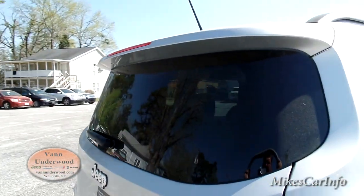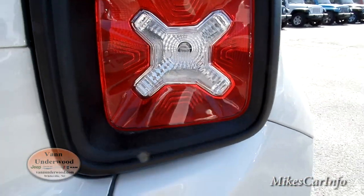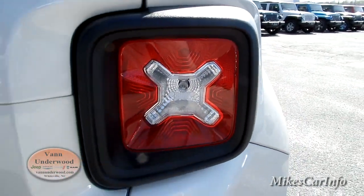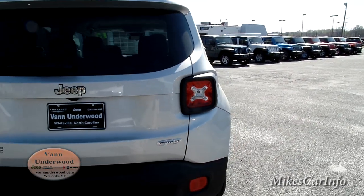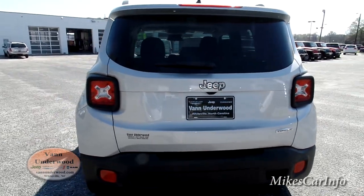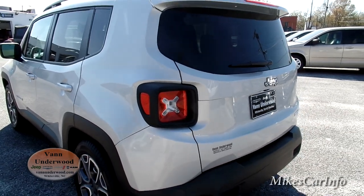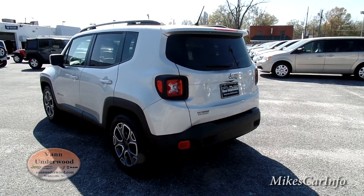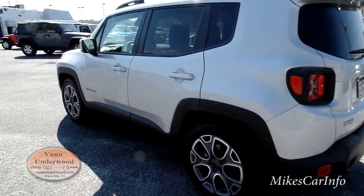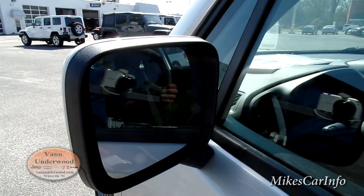Looking at the back exterior, there's a little spoiler on top of the glass, and you've got the Jeep signature in the middle. That shape on the rear liftgate is supposed to signify the shape of the gas can on old army Jeeps — those green metal cans that were attached to the back, with that indented shape for structural integrity. It's supposed to represent that heritage.